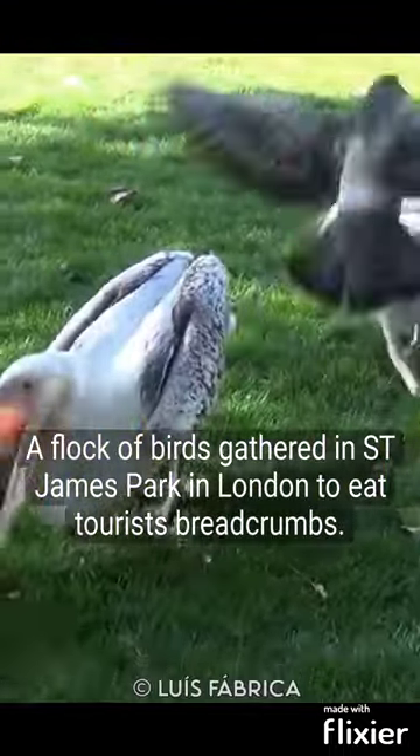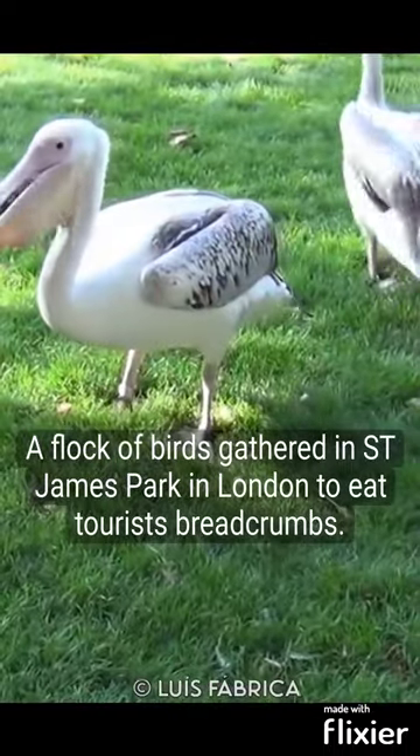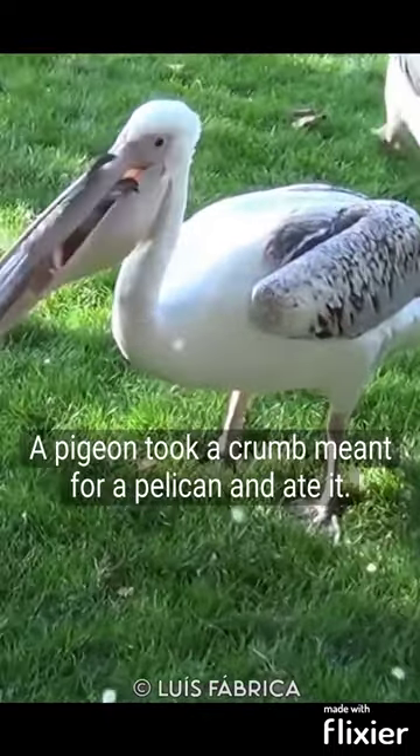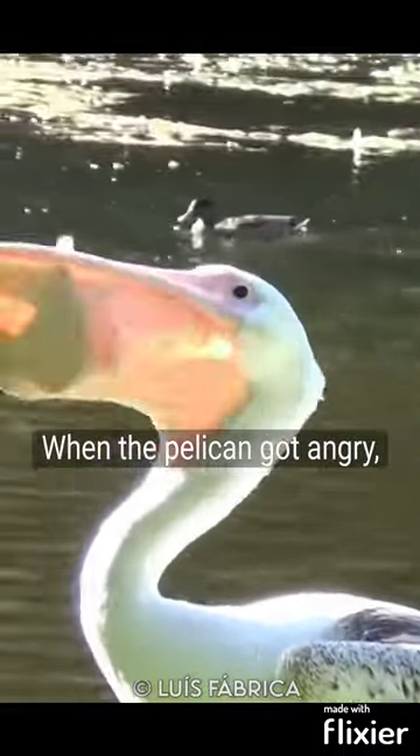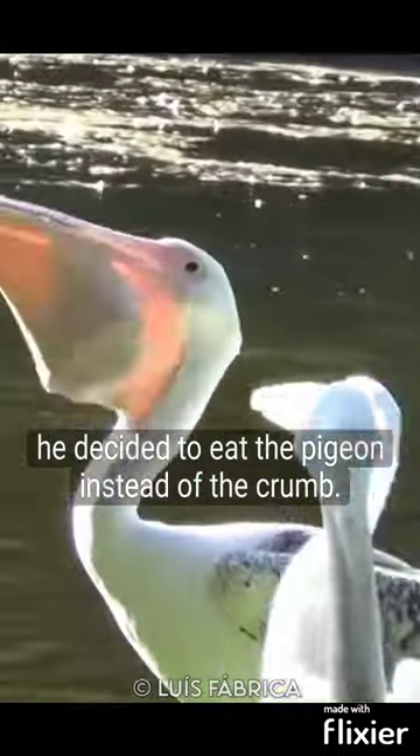A flock of birds gathered in St. James Park in London to eat tourists' breadcrumbs. A pigeon took a crumb meant for a pelican and ate it. When the pelican got angry, he decided to eat the pigeon instead of the crumb.